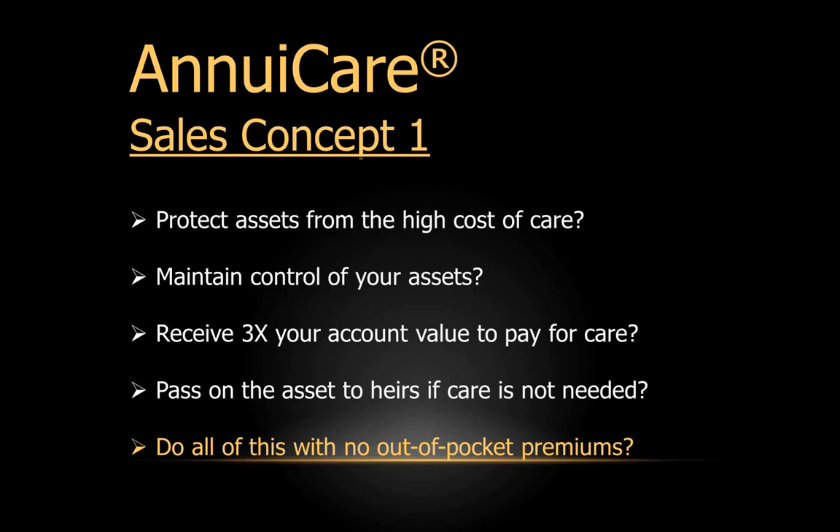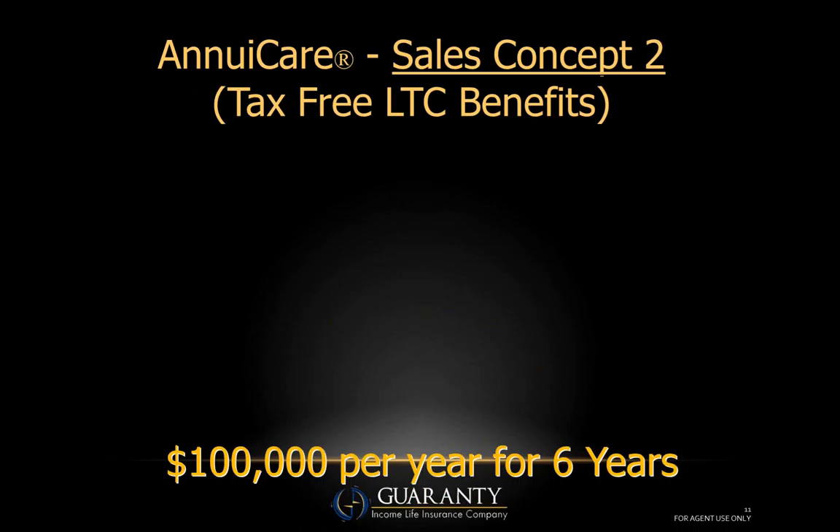Mr. and Mrs. Jones, what if I could show you a way to protect your assets from the high cost of care, while maintaining complete control of those assets? If you did need care, you could receive up to three times your account value to pay for it. But here's the best part — if you don't need care, all of this asset can be passed on to your heirs. And you'd pay no out-of-pocket premium. Would you be interested in seeing how that works?